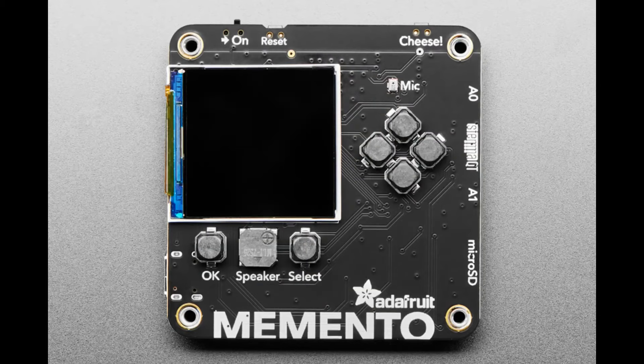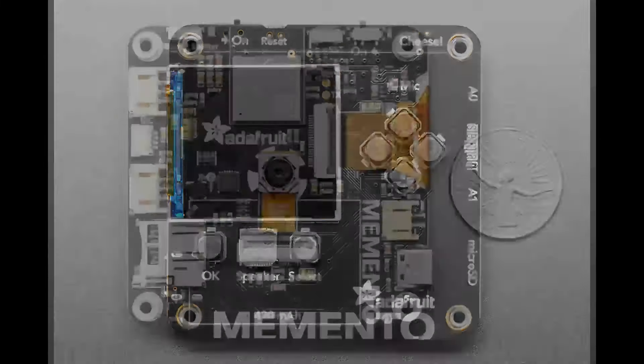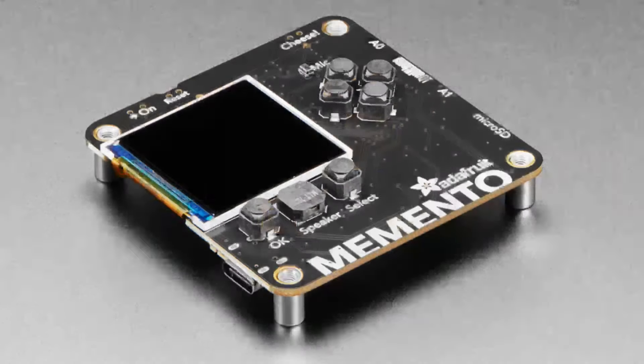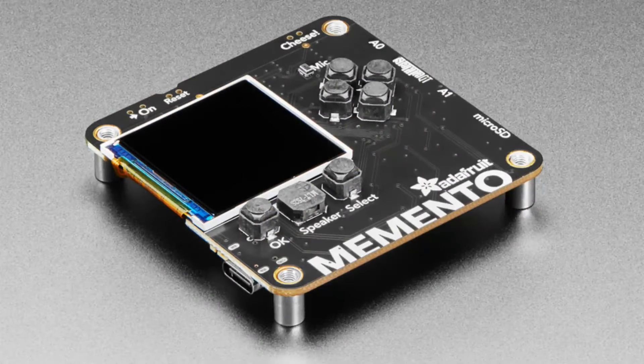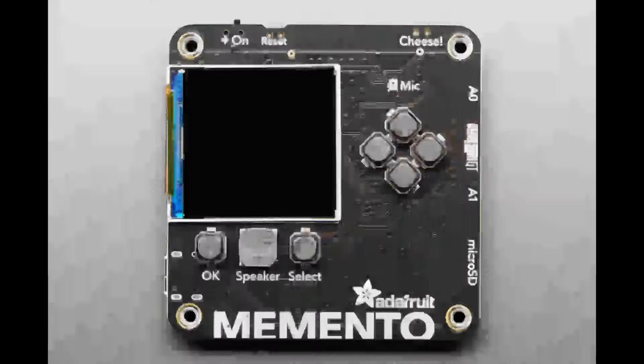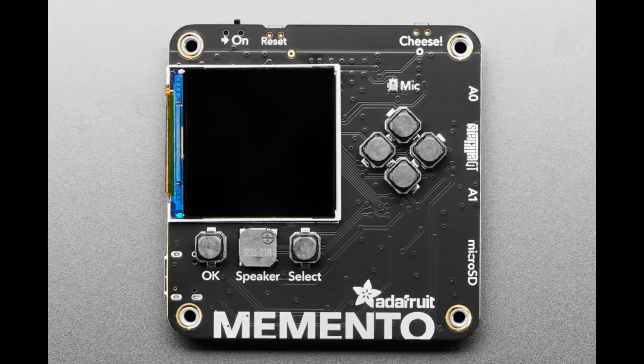Also on Adafruit, Liz Clark has a guide on a new development board called Memento. This is an ESP32-based board with an integrated camera module, some buttons, a microphone, a speaker, a screen, and a micro SD card slot for storing images. There's also a bunch of ports for connecting to other sensors and modules, but on its own, with the provided code library and example code, you've got a functioning open source camera that you can adapt for all kinds of uses.